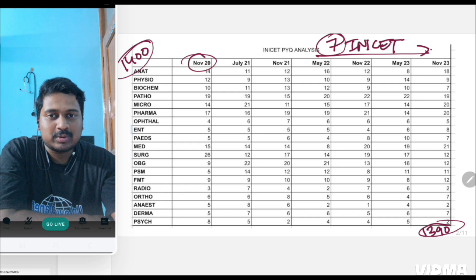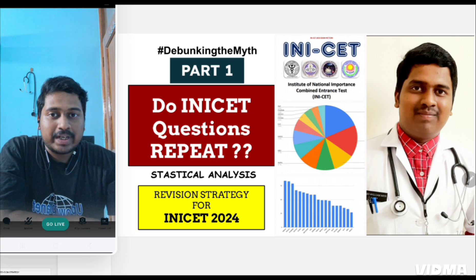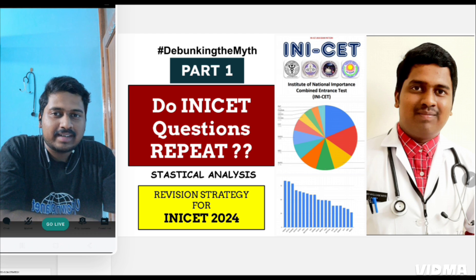From which subject are most questions asked? We'll be using this for the revision strategy. This video will contain totally 14 parts. Hello everyone. I am Dr. RMD, second year pediatric resident at PJMR RML Hospital, New Delhi.